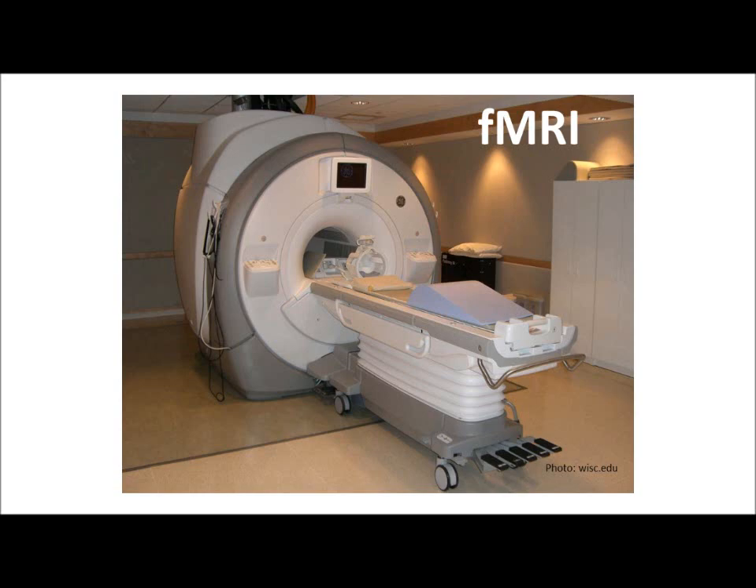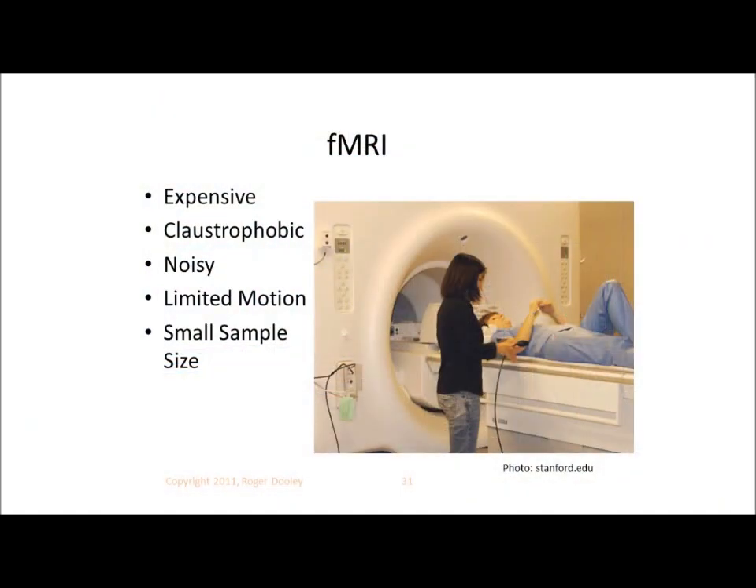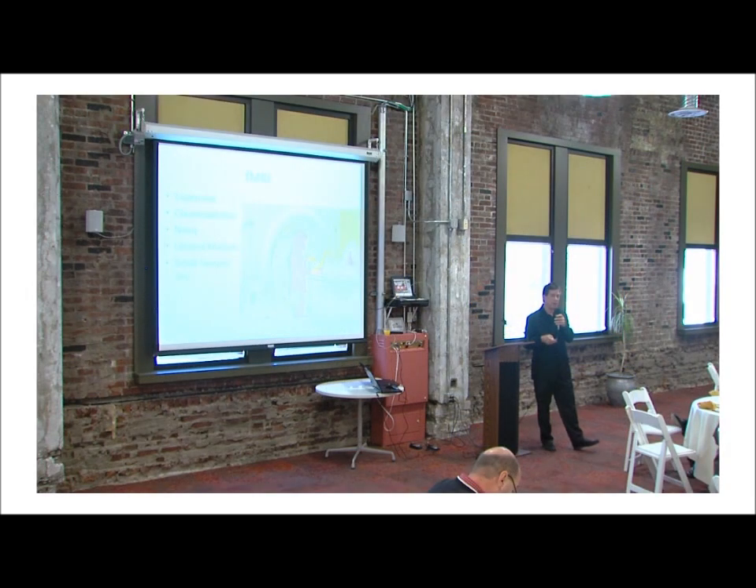Looking at a couple of technologies that we haven't really focused on yet today, fMRI has been one of the earliest tools used. The problem is there are a whole lot of issues with it. It's expensive, it's claustrophobic, very noisy, the subject can't move around in there, they can't interact with their surroundings, and sample sizes are incredibly small.